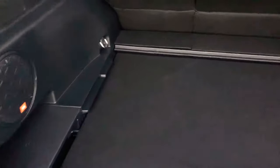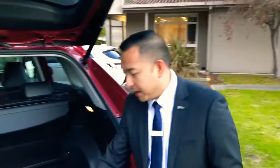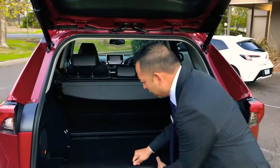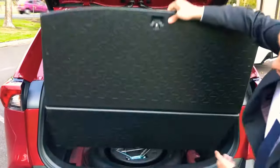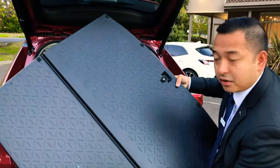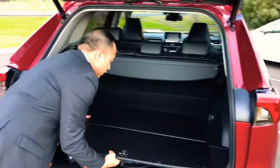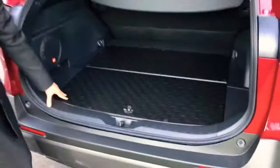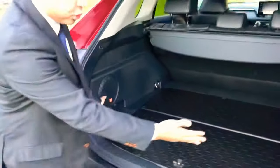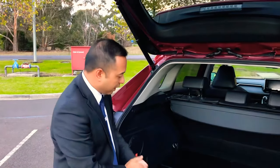The next thing you can show is that it's double-sided. So, let's say you've got some dirty work shoes or maybe you've gone to the beach — it's simply a matter of flipping it over and you've got that very sturdy, dust-resistant and water-resistant surface. Now, it isn't completely waterproof, so if you need that level of protection, I'd recommend the genuine floor mat, which has a raised lip and a rubberized texture.